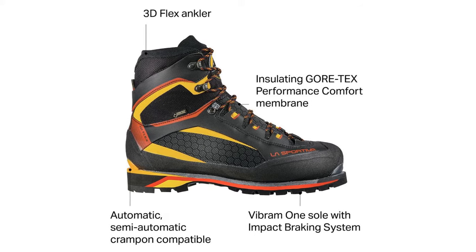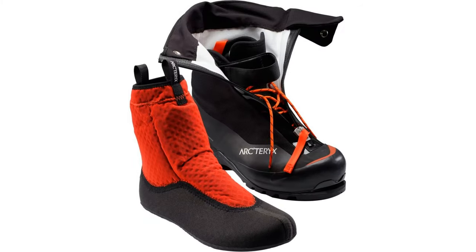Whether you plan on climbing rock, ice, snow, or a mix of it all, we'll help you find the best mountaineering boots to help you send your next big objective.